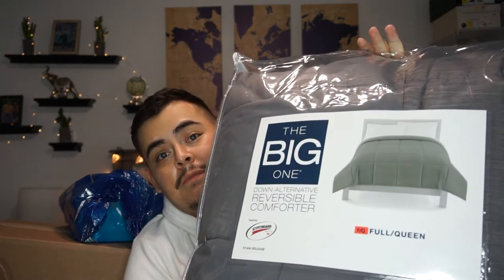First up I have this comforter. It's from the brand The Big One — I actually got this at Kohl's. It's really soft and a really nice gray that matches my room set. I got this for $19.99 and the original price is $99.99, so I got this for a really good price on Black Friday.